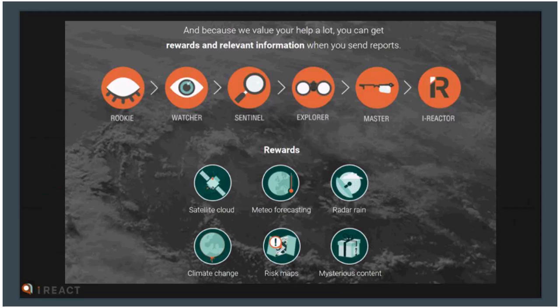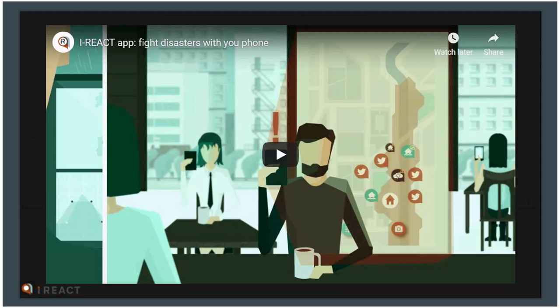Through tweets and reports from the app, these are geo-localized and integrated into the report system for both citizens and responders. The gamification process allows a user to start out as a rookie and, through answering quizzes, playing games, sending different reports, and doing lessons, progress up through all the stages to an iReactor. They get rewards such as access to different maps and exclusive content. This builds engagement even when there is no emergency — which has been identified as the most difficult time to build awareness around risks.